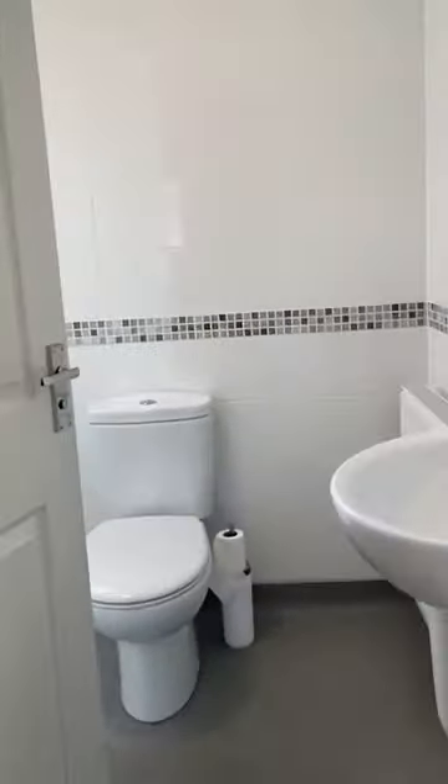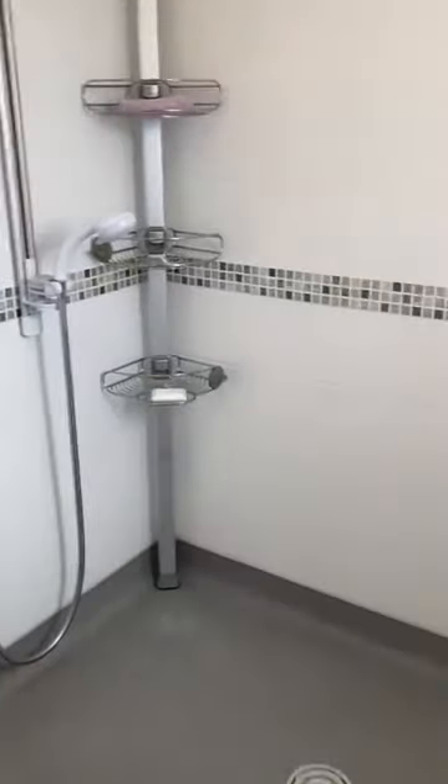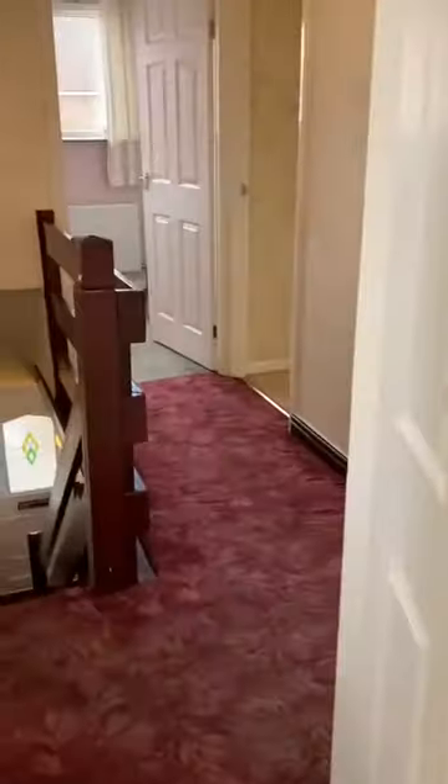We've got three fantastic sized bedrooms, all with built-in storage, and a modern fitted wet room. We'll have a look now first at the top of the stairs — there's an electric shower.